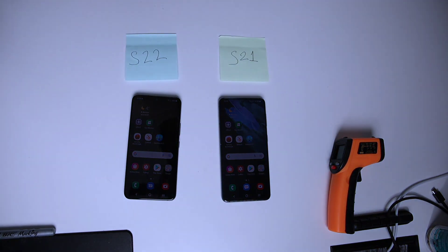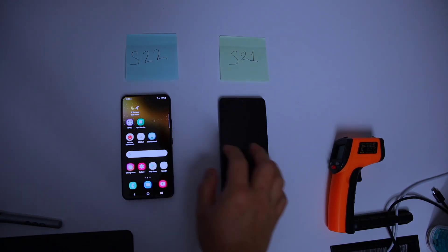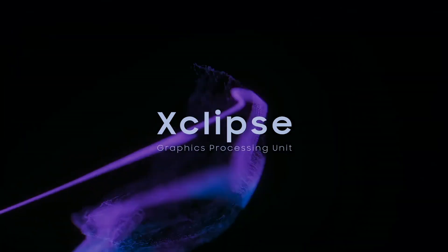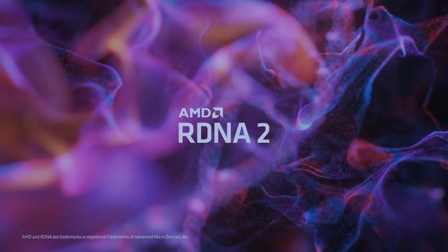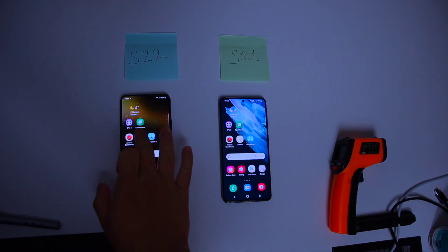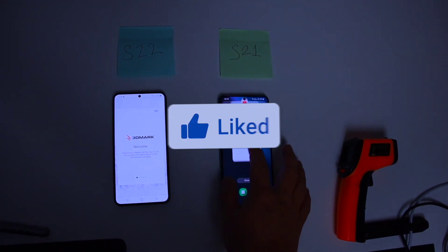Hello again guys. In this video, I am going to test the GPU power of the newest S22 Exynos 2200. Exynos 2200 is powered by Xclipse's GPU, which is based on AMD RDNA2 graphic architecture. Let's test it against last year's S21, which is powered by Exynos 2100 featuring a Mali GPU, and find out if Xclipse's GPU is really good.